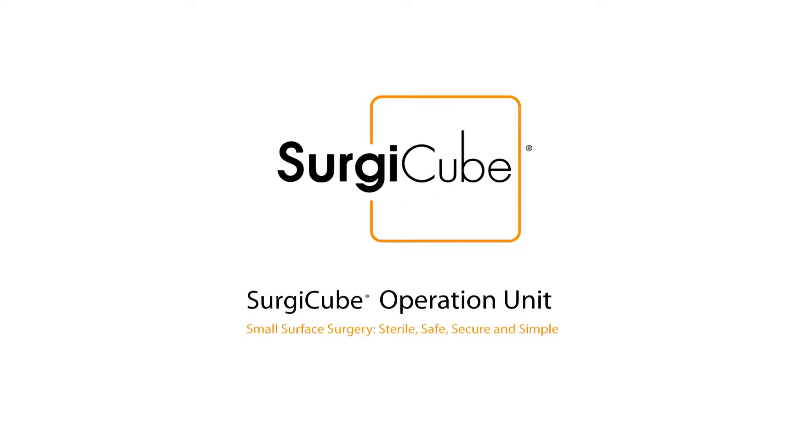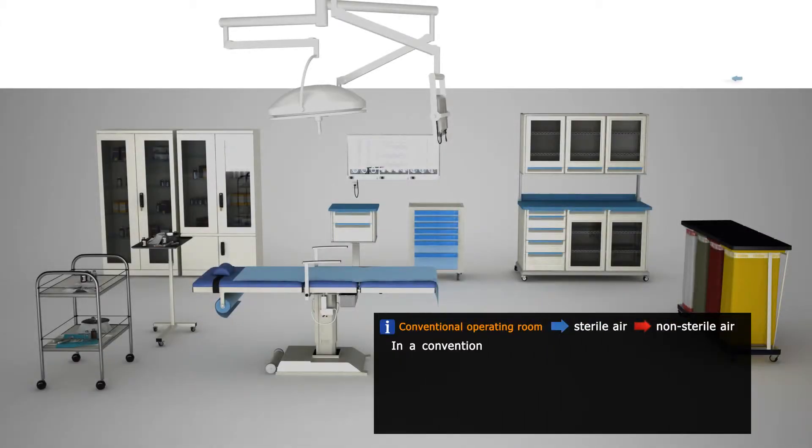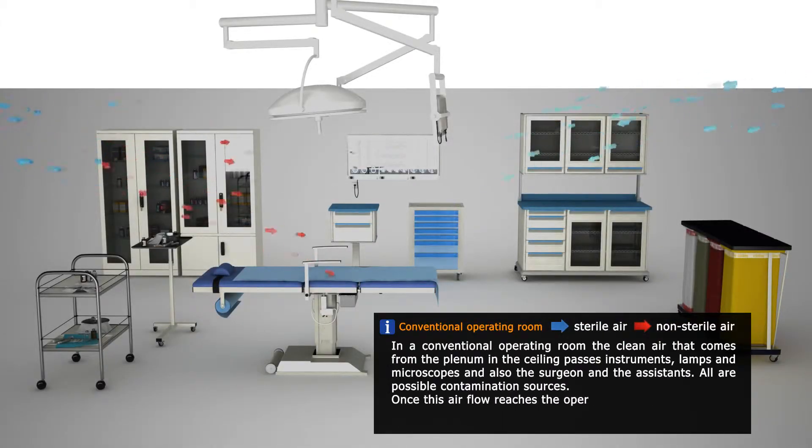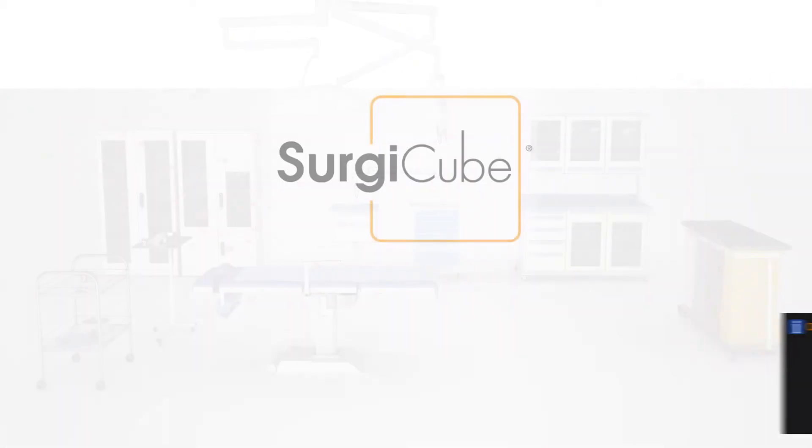SurgiCube. Small Surface Surgery. In a conventional operating room, the clean air that comes from the plenum in the ceiling passes instruments, lamps and microscopes, and also the surgeon and the assistants. All are possible contamination sources. Once this airflow reaches the operating surface, it will not be clean anymore.